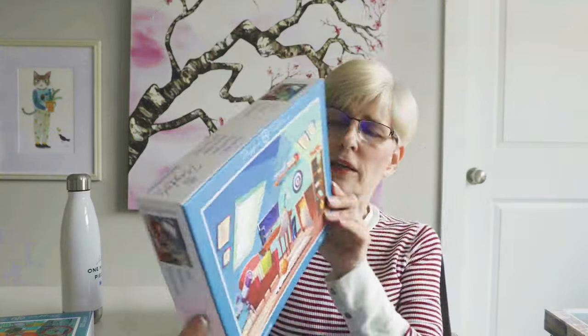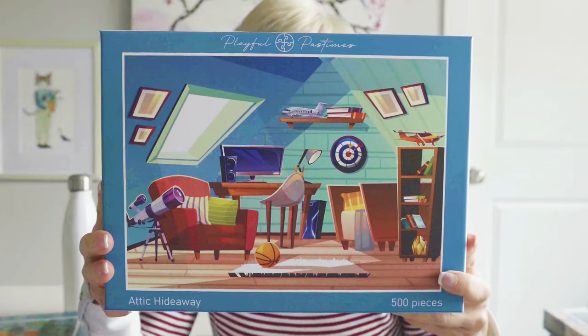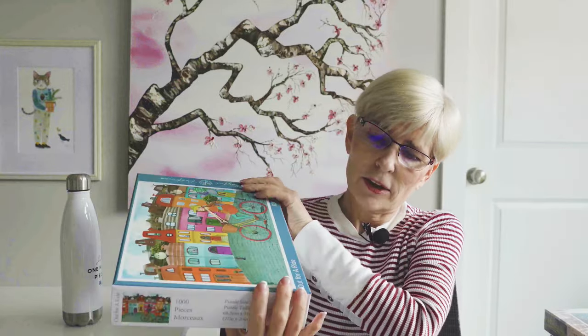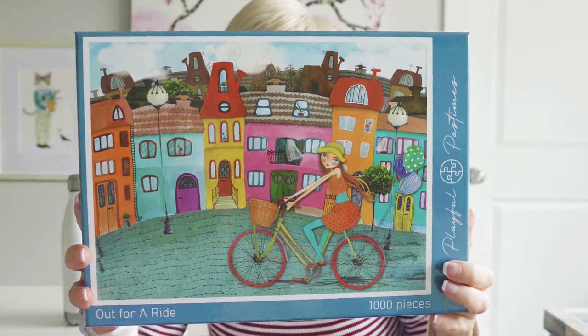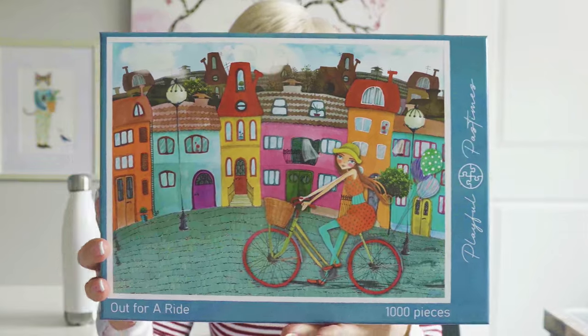These last two puzzles are by a company called Playful Pastimes. This first puzzle is called Attic Hideaway — it's 500 pieces. I was really drawn to this artwork because I love retro style. And then I also picked up a 1000-piece puzzle from Playful Pastimes called Out for a Ride — it just looked like a fun, happy puzzle, so I grabbed it. The artist's name is Rebecca Ivickson.